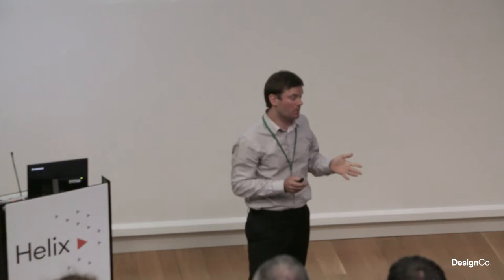We started our journey back in 2008. At that point, if you lined the Rinnai brand up with Rheem, put Goldair in there, put Bosch as well, it was really difficult to pick us out from the crowd. So one of the first initiatives that happened was a complete makeover of our brand.